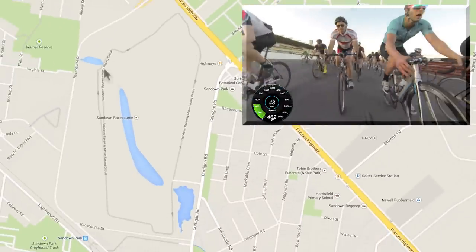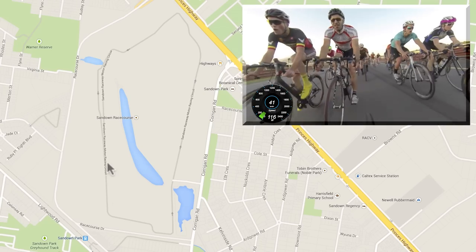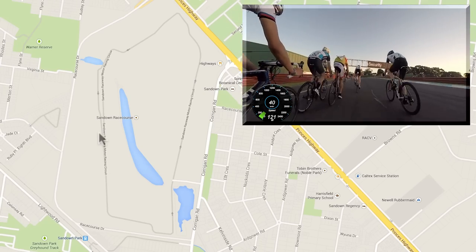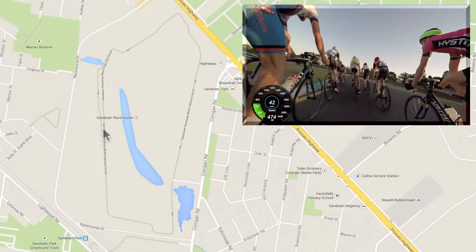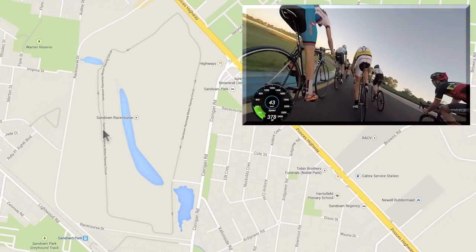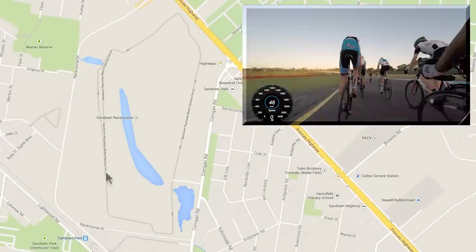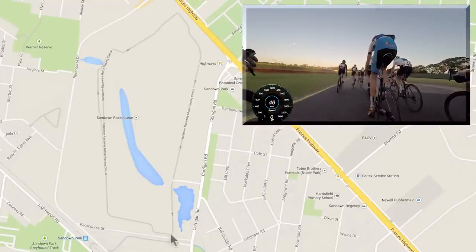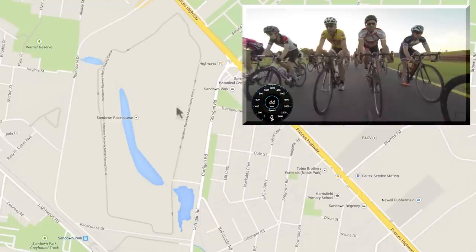They go around in an anti-clockwise direction. This course is usually used by race cars, but on Tuesday and Thursday nights the local cycling community use it for racing. Carnegie Caulfield are on Tuesday night, and Southern Masters on a Thursday night. Where my cursor is now is where the start-finish line roughly is. Usually they do it in the evening, so it's a southerly wind blowing up in this direction.